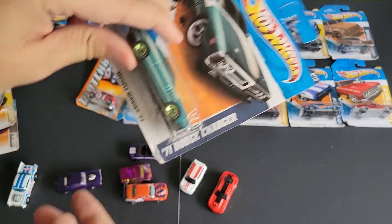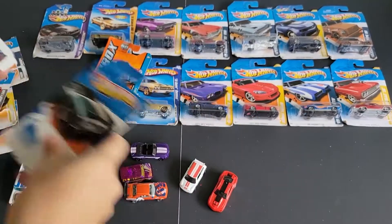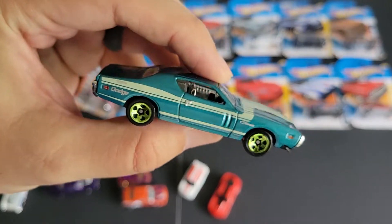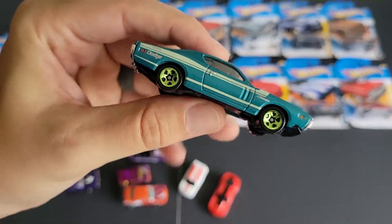Next up, we have from Musclemania a 71 Dodge Charger. It's the 71 Dodge Charger that Burn Notice's Michael Weston drives, although his is black, and this is kind of like a teal color with the green rims. I actually really like this color.